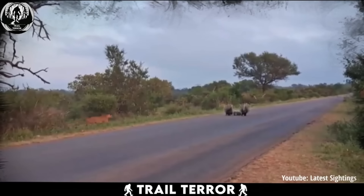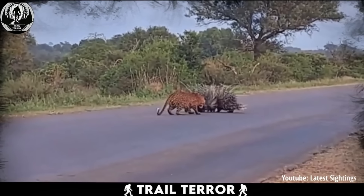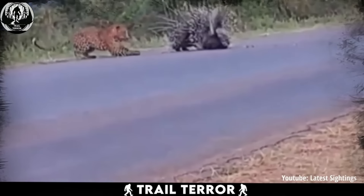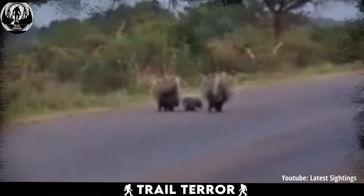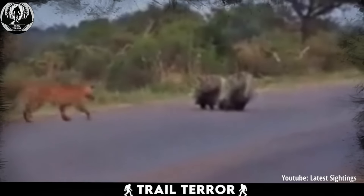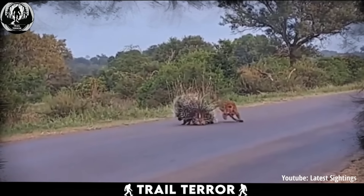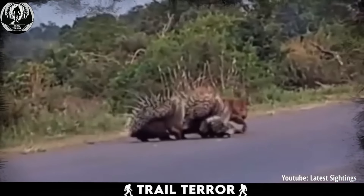This next clip from Africa shows us what it looks like from a predator's perspective to go for one of the porcupines. In this video, we witness a porcupine family — consisting of parents and a cub — crossing a road. Suddenly, a leopard emerges from the bushes and attempts to attack the cub. The porcupines immediately go into protective mode, using their sharp spines to defend against the leopard's advances.